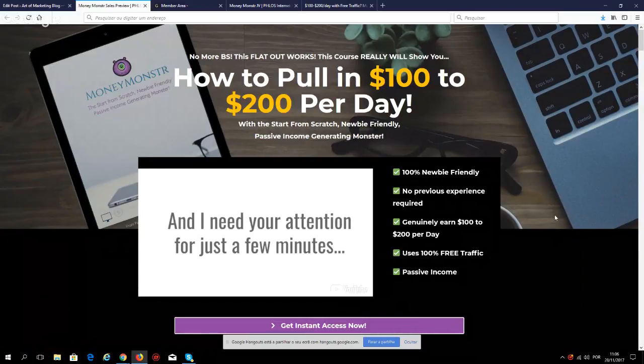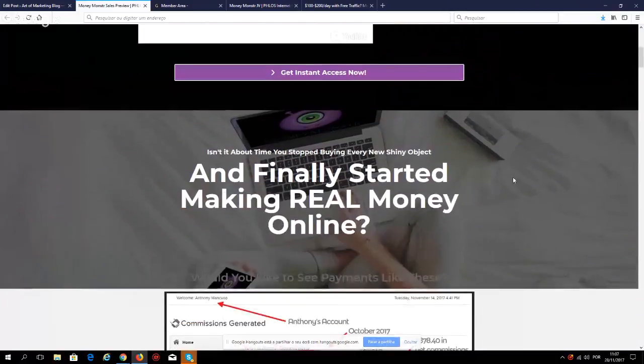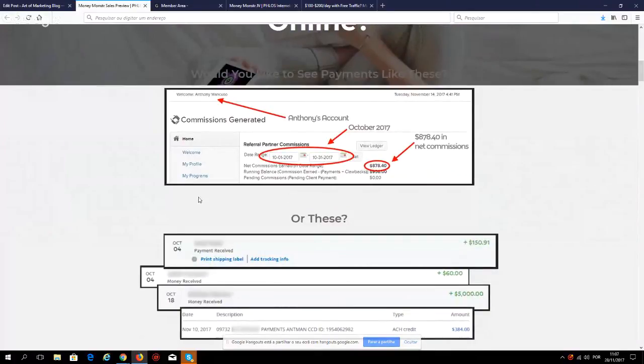It's passive, which is very cool because you can do this in your free time, go to work, enjoy your hobbies, and this will keep on making you money. That's a huge advantage compared to other courses available online right now. The sales page also highlights: one hour per day friendly, no previous experience required, $100 to $200 per day, uses free traffic — very important, you don't have to spend money on traffic.